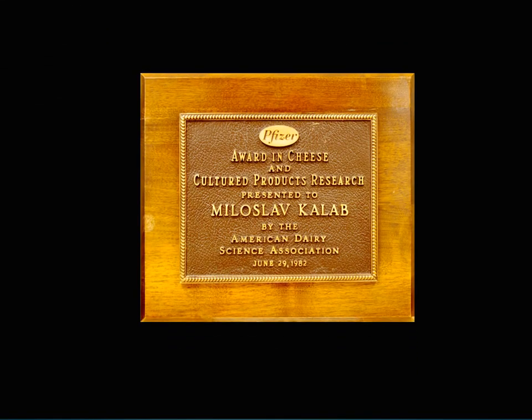Based on my early scientific achievements, the American Dairy Science Association awarded me with the Pfizer 1982 Award in Cheese and Cultured Products Research. Thus encouraged, I continued with my dairy research until my retirement in 1994.